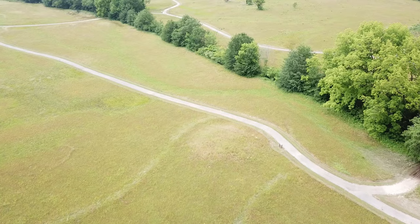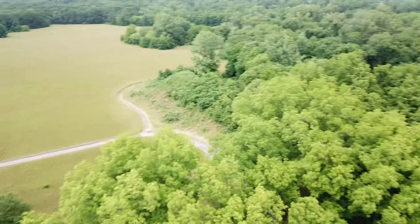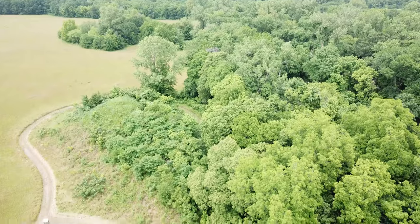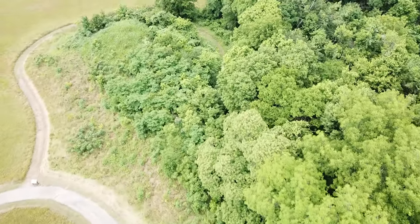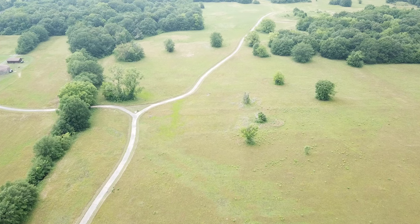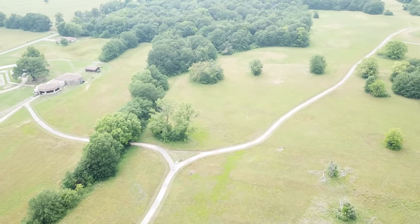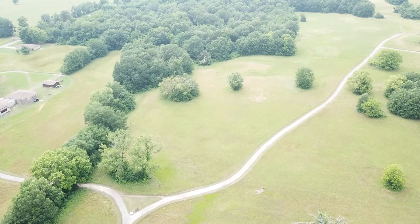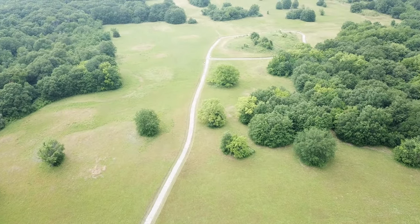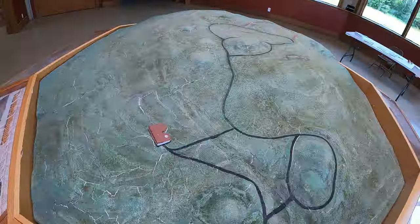At the site there is a visitor center and an exhibit hall with artifacts on display. There's also a series of trails that winds through the complex so you can look at the different mound structures. When we got to the park we headed straight into the visitor center to see what information we could learn about the site and to look at the many artifacts on display. Inside there was a model of the site and many articles to read about the culture that once inhabited the site.